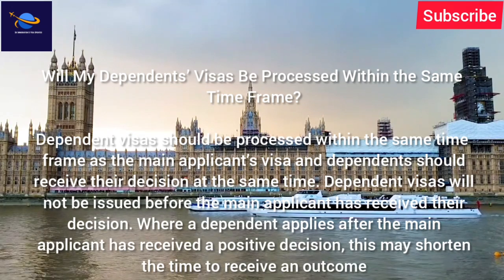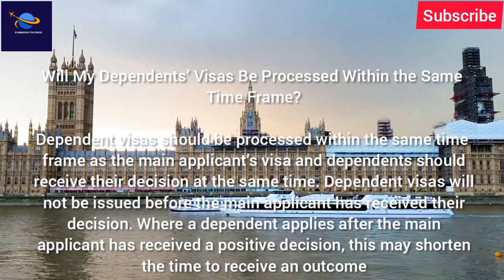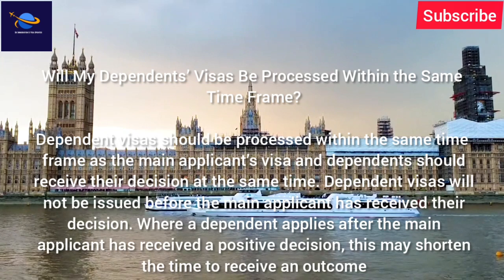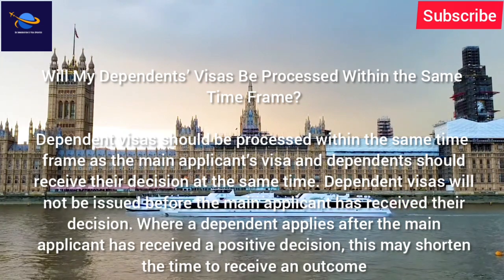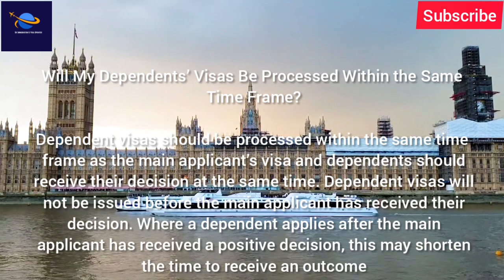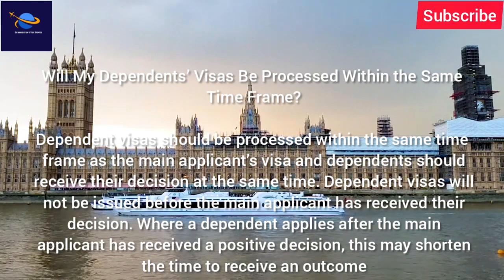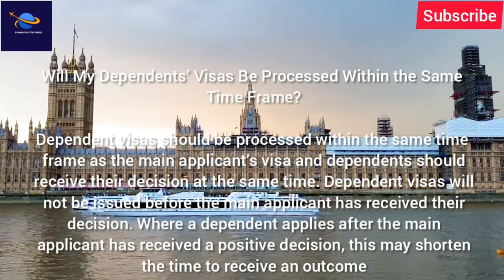Will my dependents' visas be processed within the same time frame? Dependent visas should be processed within the same time frame as the main applicant's visa, and dependents should receive their decision at the same time. Dependent visas will not be issued before the main applicant has received their decision.